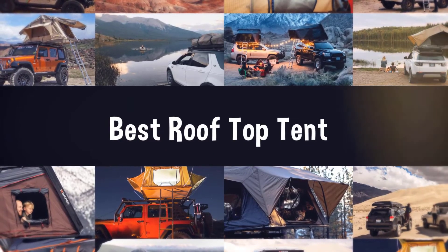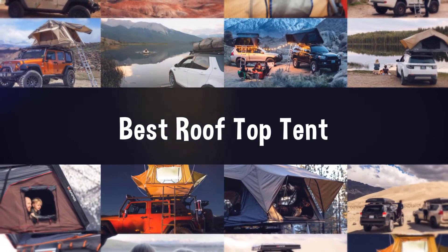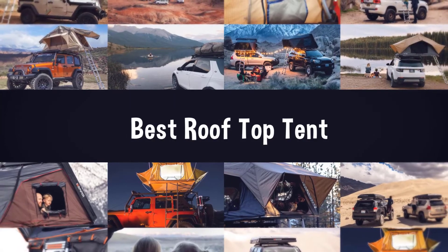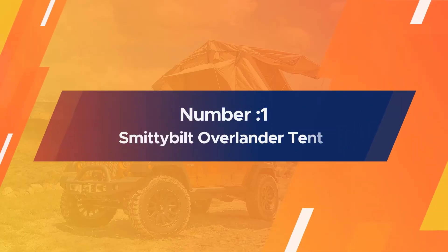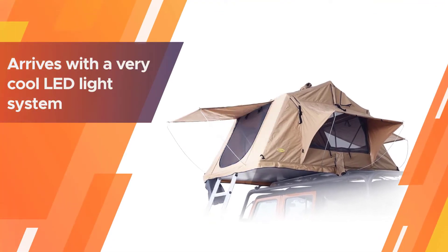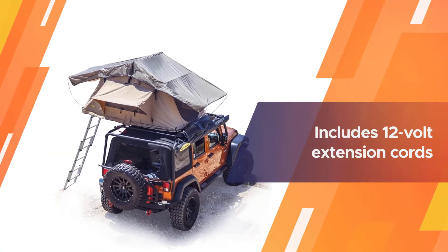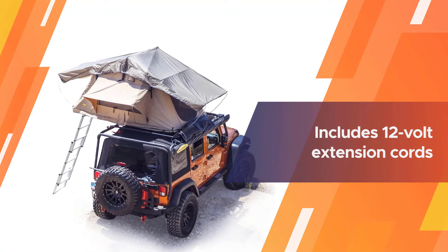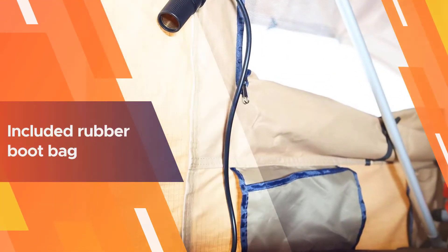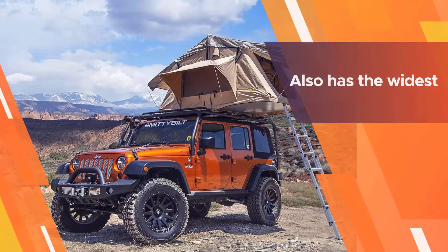If you are looking for the best rooftop tent, here is a collection you have got to see. Number one: the most popular Smittybilt Overlander Tent. Though the Smittybilt Overlander is the least expensive rooftop tent in our review, it still comes with several included extras. The Overlander arrives with a very cool LED light system that includes 12-volt extension cords that go all the way from the tent to your 12-volt cigarette lighter or an external USB battery pack.